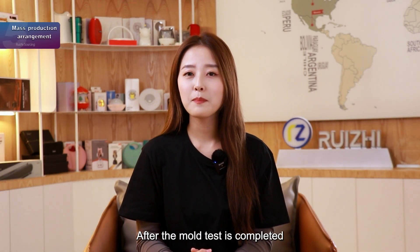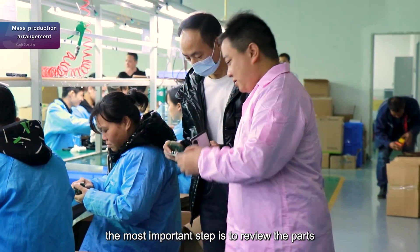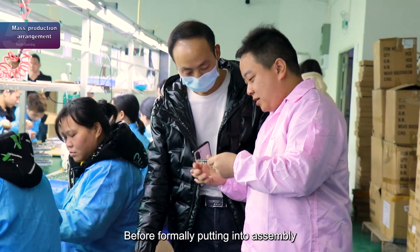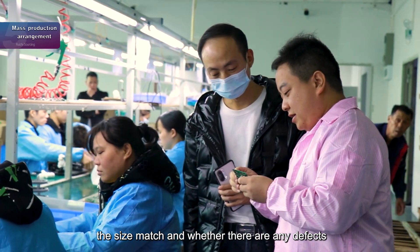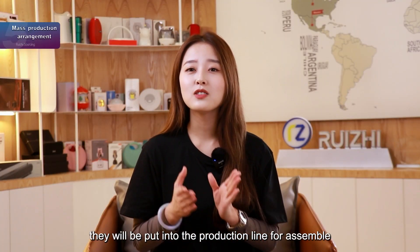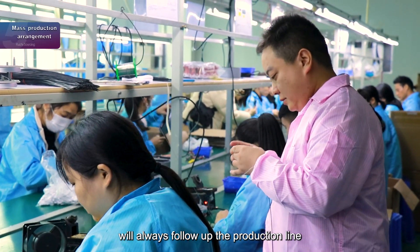After the mold test is completed, we will start mold production. Our quality control engineer will follow up the whole production process. The most important step is to inspect the parts that are manufactured from the mold factory. Before formally putting them into assembly, the quality control engineer will gradually verify whether the sizes match and whether there are any defects in appearance. After the parts are confirmed, they will be put on the production line for assembly. Every step of the assembly process will have strict implementation standards, and our quality control engineers will always follow up the production line.